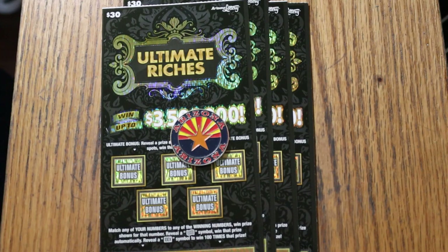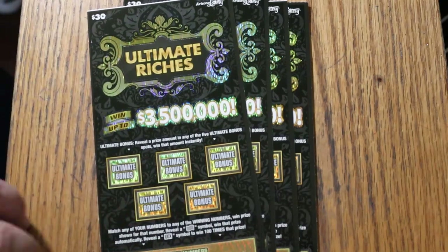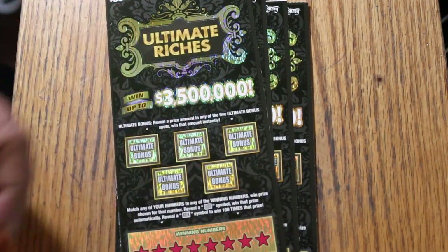Odds are 102.71, and the book number is 479063. I've got tickets 12 going up to 15. For this one, we'll use the Georgia Lottery coin that Random Red sent me some time ago — it's got a really good edge for tough-to-scratch tickets, and this ticket qualifies.